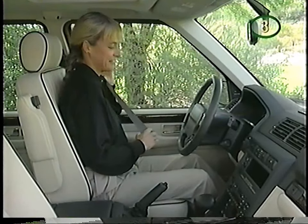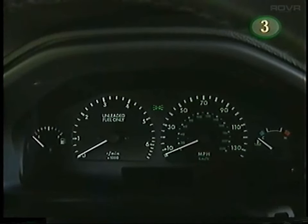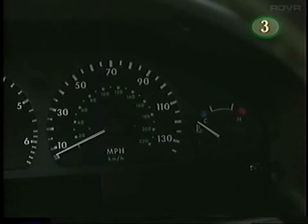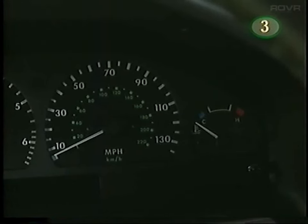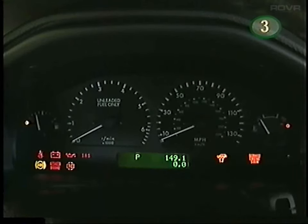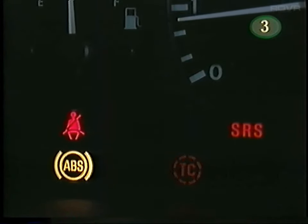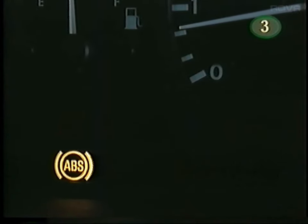Now we'll review instruments, the message center, and controls. There's a full complement of gauges including coolant temperature, speedometer, odometer, tripmeter reset button, tachometer, and the fuel gauge. When starting up, the warning lights go through a self-check routine but should all be out before the vehicle is driven off, with the exception of the amber ABS warning light which goes out when the vehicle exceeds 5 miles per hour.